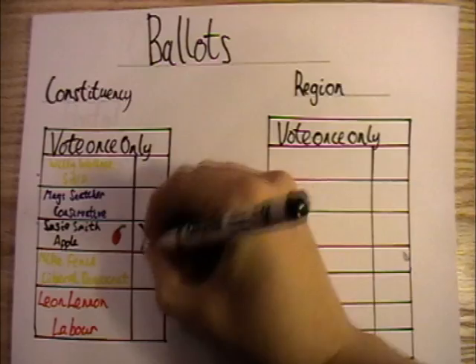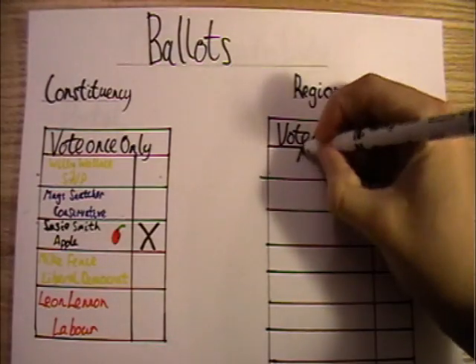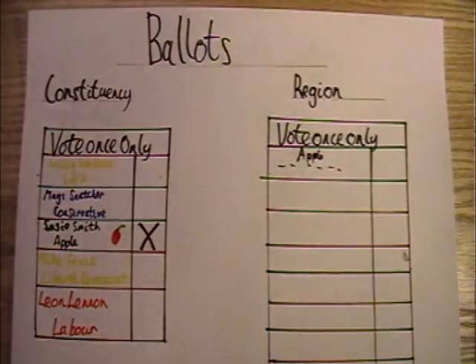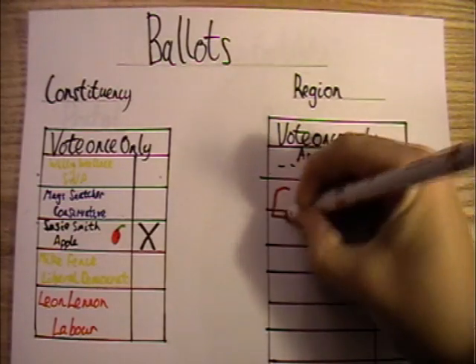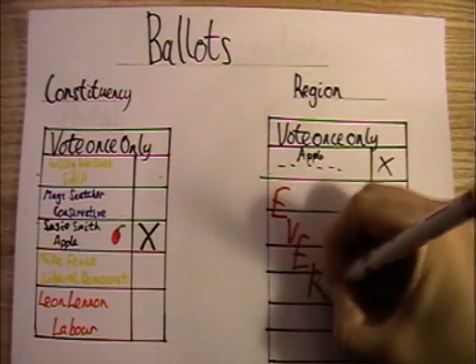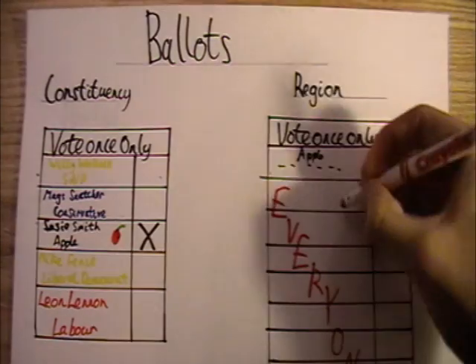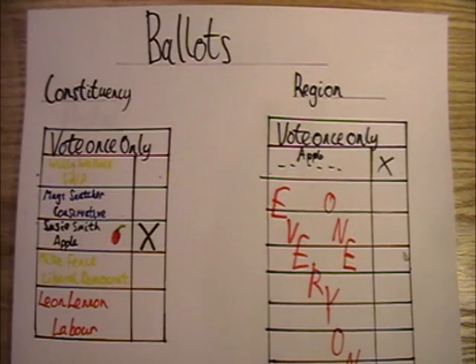The second ballot is the regional ballot, where seven members are elected in each of the eight regions of Scotland. The regions are larger areas, made up of either nine or ten constituencies. On this ballot, you're voting for a political party or occasionally an independent candidate. Each party will have names listed underneath and their logo. There will probably be a lot more boxes on this ballot — as an example, there were between 12 and 18 options on the ballots in the last election. Again, put a cross next to the party you would like to represent your region.